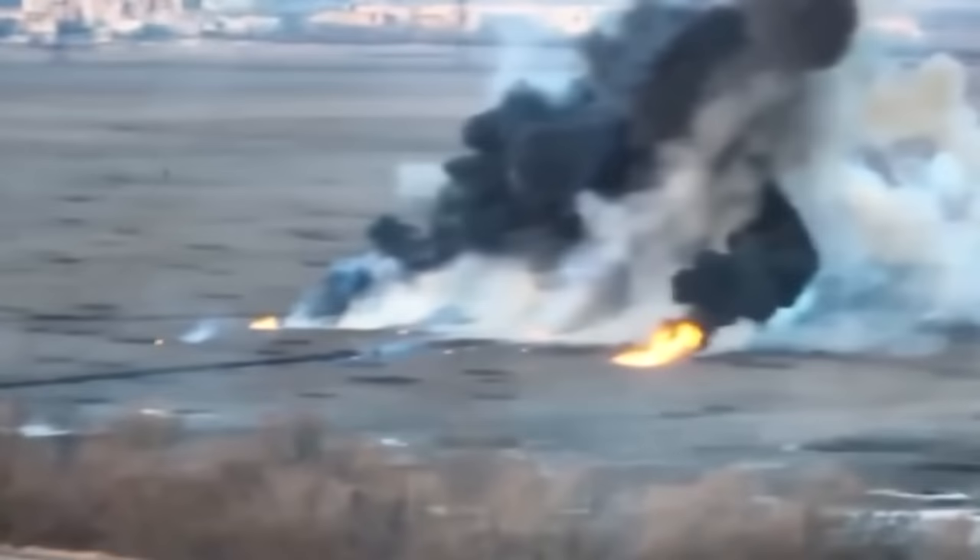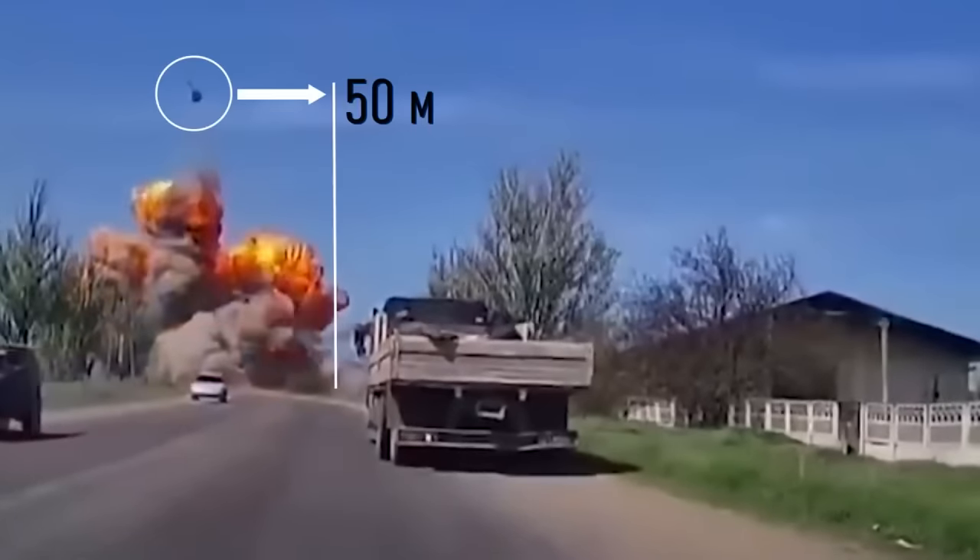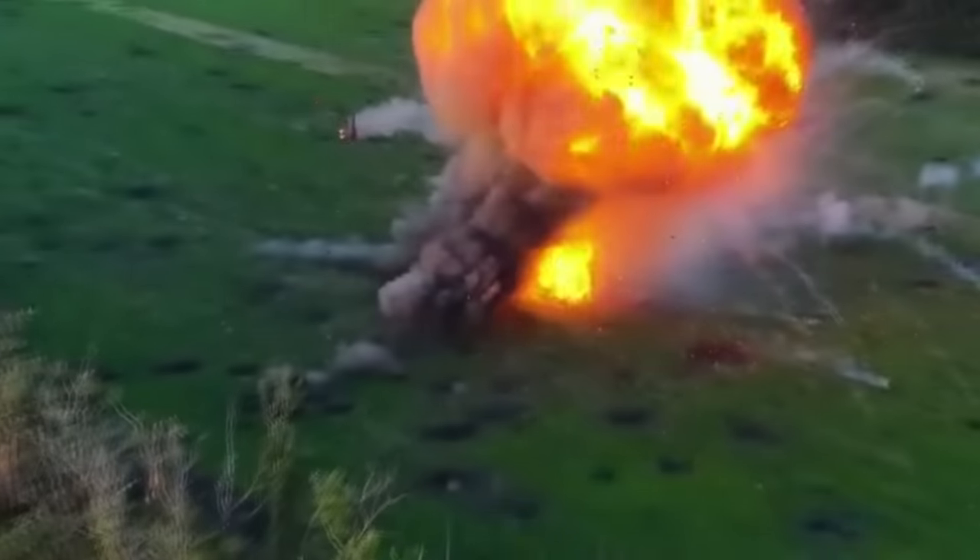Look how beautifully it destroys Russian tanks. Sometimes the tank's turret flies up to tens of meters in height, and the tank is torn to pieces by the detonation of shells. Great footage for a Hollywood action movie.